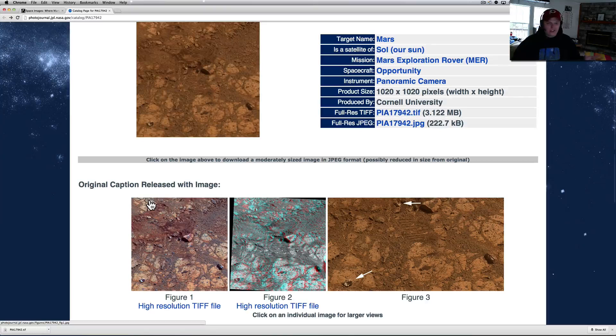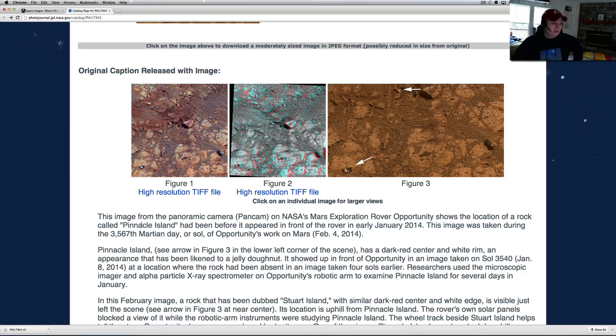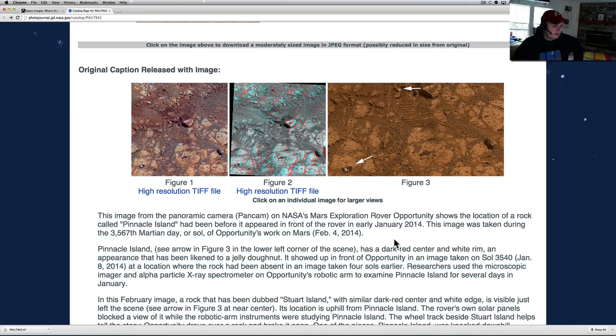I did a video on it — I thought it looked like something grew there, like fungus, like a mushroom. But here's what NASA says. This image from the pan cam on NASA's Mars Exploration rover Opportunity shows the location of a rock called Pinnacle Island before it appeared in front of the rover in early January 2014.